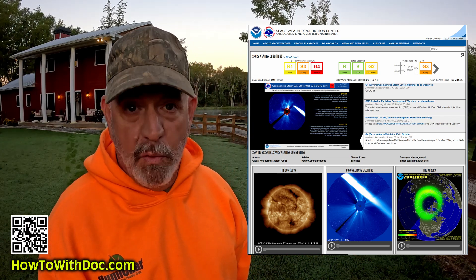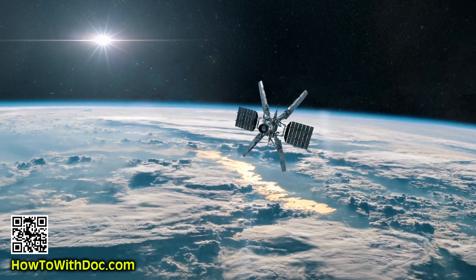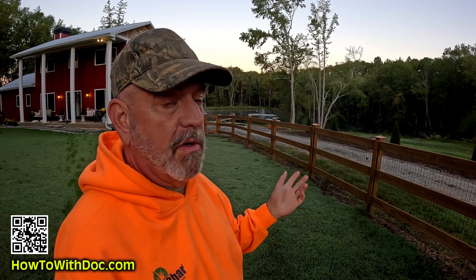Yesterday we had a G4 geomagnetic storm — the highest is a G5. That means the sun is getting really active and shooting off major flares. That can take down satellite communications, GPS navigation, and high-frequency radios. And if we were to have something like the Carrington Event, that could blow up transformers all across half the country.